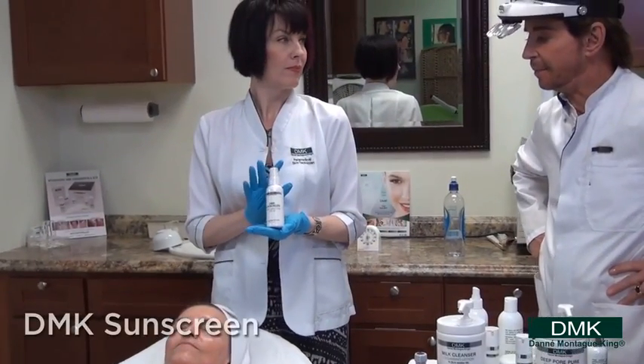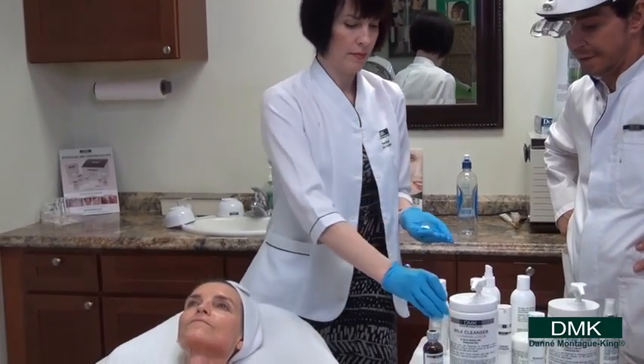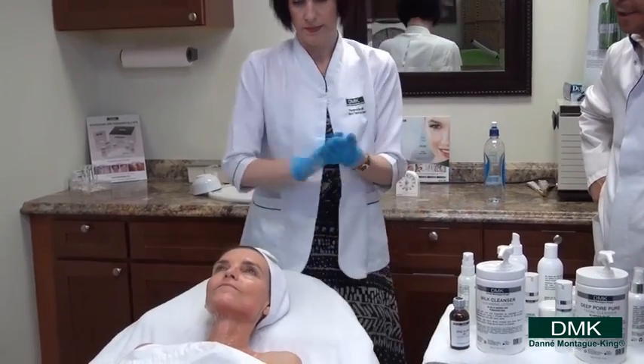Darcy is now applying the DMK trans epidermal sunscreen on the whole entire face, neck, and decollete.